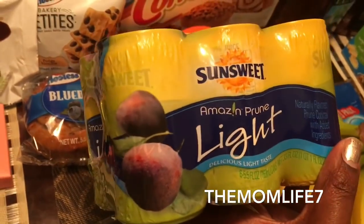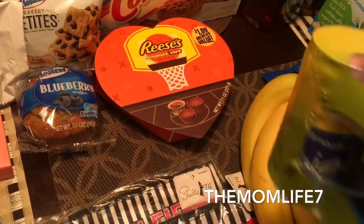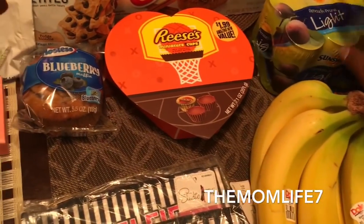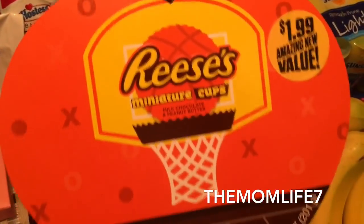I grabbed some more Sunsweet Delight prune juice — you get six cans, expiration date is February 2018. They'll be gone before then like the last batch. It was 99 cents, so that was good — it's a repeat buy.